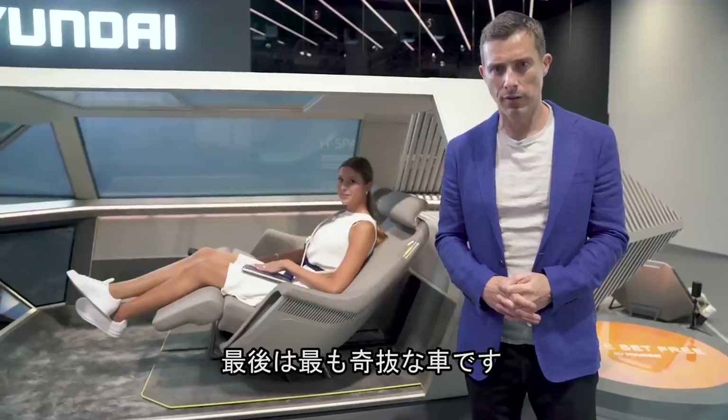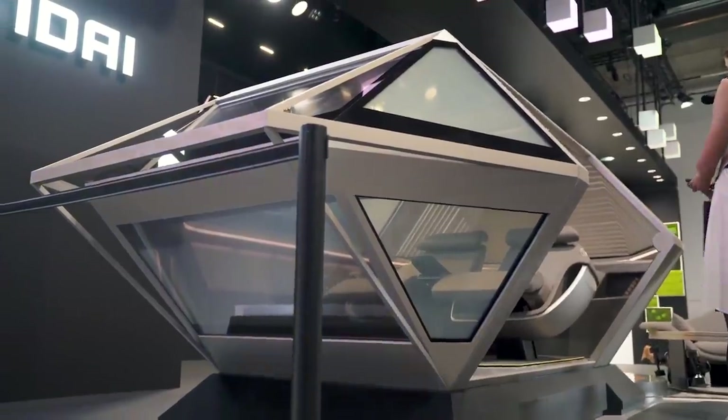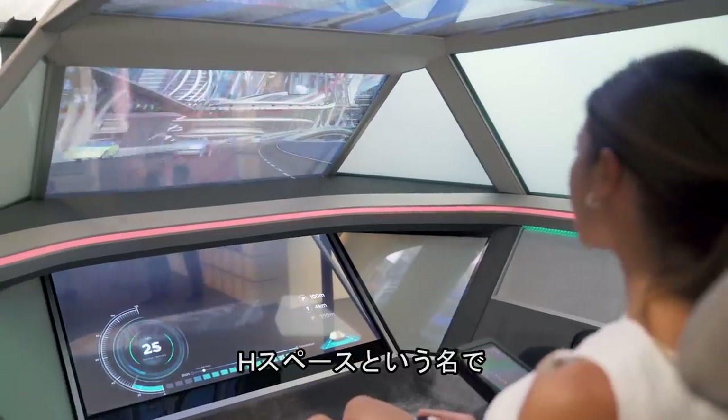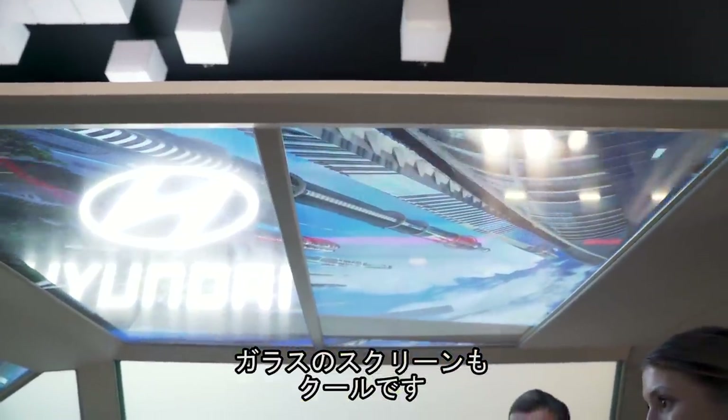Finally, we come to the most insane car on the Hyundai stand. It's more of a pointy shape — it's supposed to signify the car of the future. It's fully autonomous and it's called the H-Space, and it can project different things on its glass. It's all super cool.